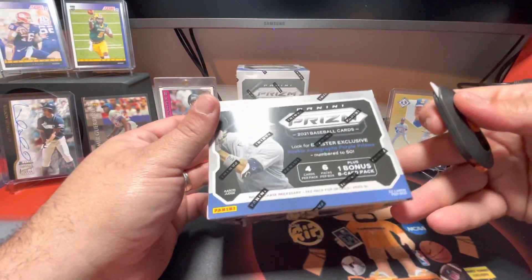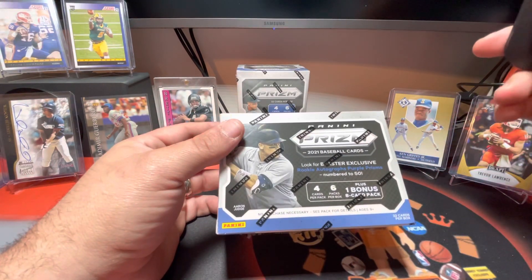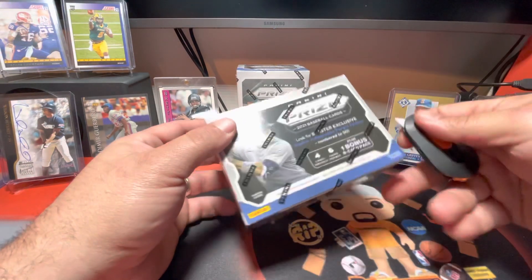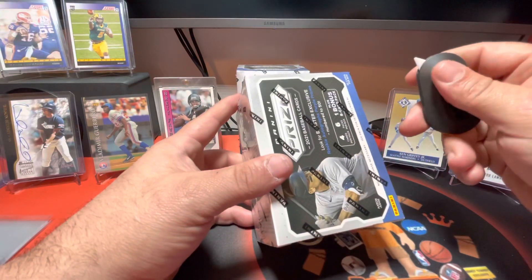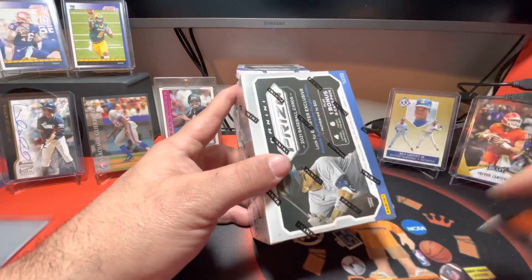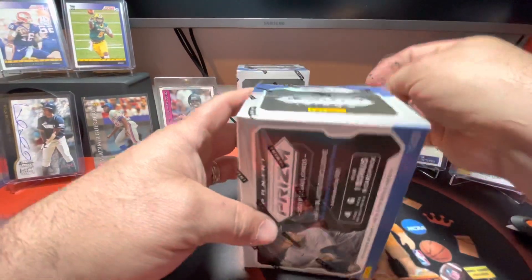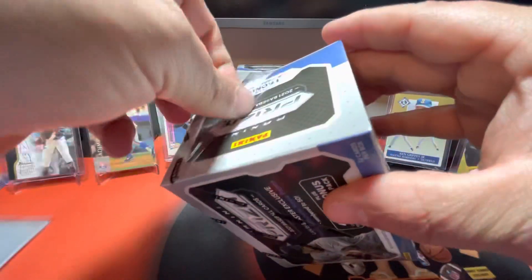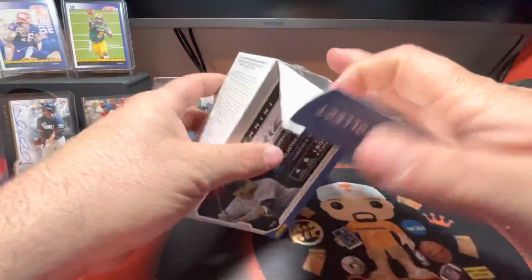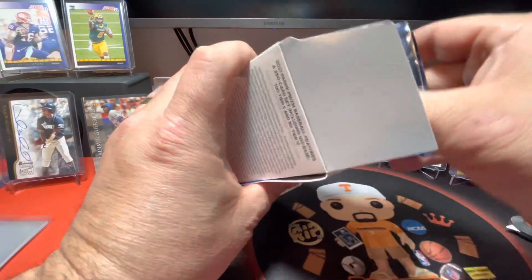I've opened some of these on my channel before. If you saw it, I pulled a Ke'Bryan Hayes Ricky Signatures autograph numbered to 50, and the Beckett price - in mint condition it books for like 80 bucks. I am definitely going to get it graded, very soon actually, maybe even this week or next week. But let's just go ahead and get into this and see what this box has for us. Hopefully something good.